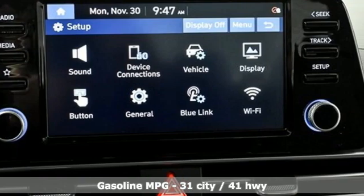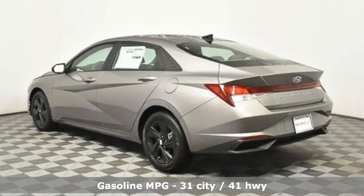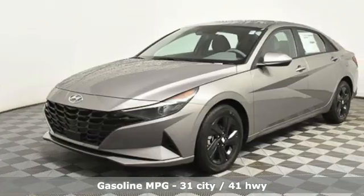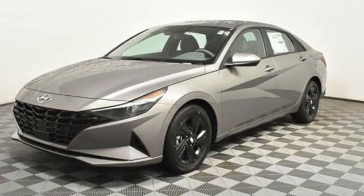Features include streaming audio, inductive device charging, dual zone climate control, doors and push button start proximity key, and front heated bucket seats.